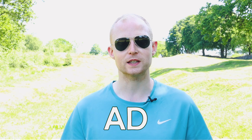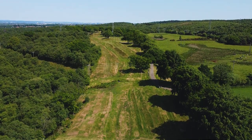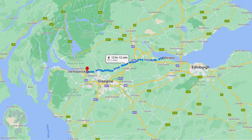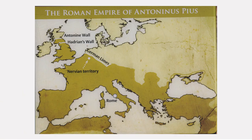In 142 AD, Antoninus Pius would order Roman troops to construct a wall that would stretch right across the land we call Scotland today, from Old Kilpatrick on the River Clyde to Bowness on the Firth of Forth — a wall we now know as the Antonine Wall.